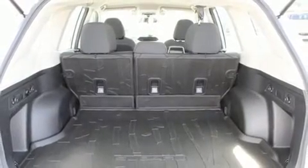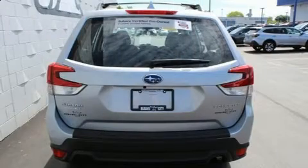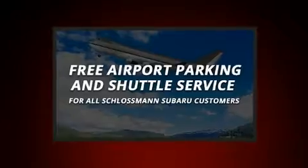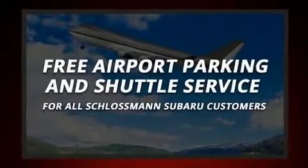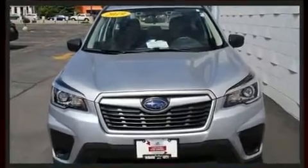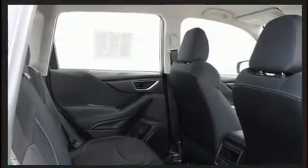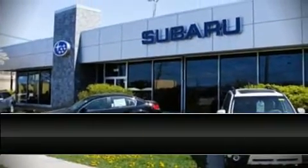In the event of a rollover collision, side curtain airbags provide additional protection for outboard seated passengers. This vehicle has achieved certified pre-owned status by passing Subaru's comprehensive certification process, including a comprehensive 152-point inspection.